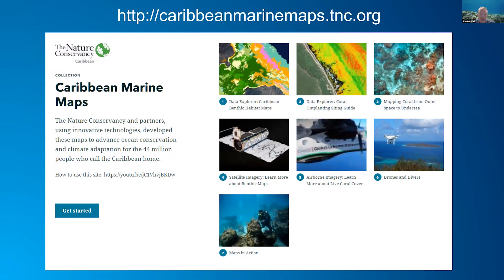All of these products can be found at the story map at caribbeanmarinemaps.tnc.org. You can look at the regional products created from the Planet Scope imagery — those can be downloaded. We've had over 150 users who have downloaded the data, and we try to capture how they're using it so we can leverage more of this work.